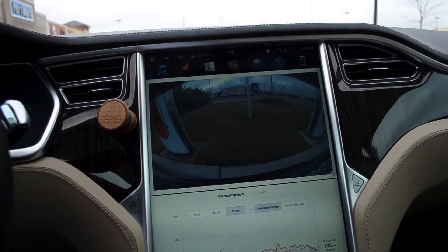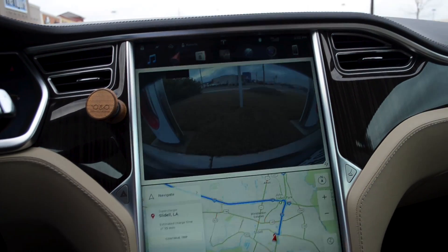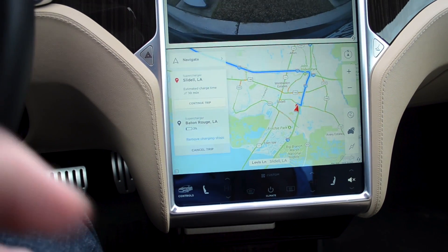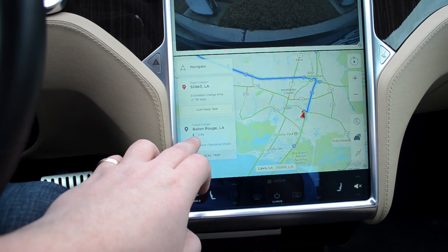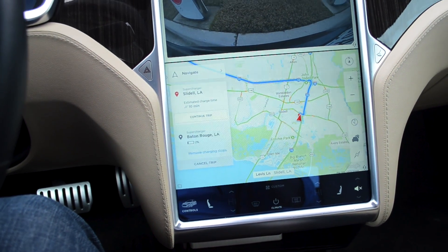We're due to charge for 10 minutes at this supercharger to continue on to Baton Rouge, because we don't want to try to get there with only 2%. So I'm going to charge up and we'll be on our way.